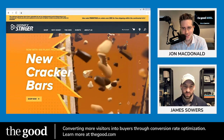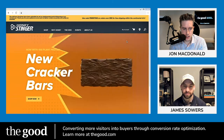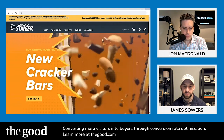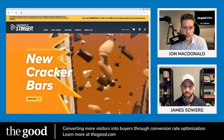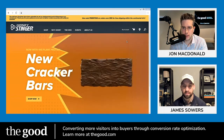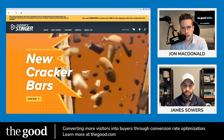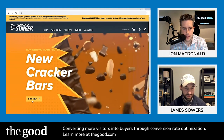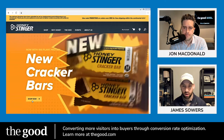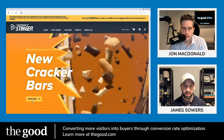I would put 'new cracker bars' in small text and then enlarge 'now with 10 grams of plant protein.' My nutritionist has me trying to get 200 grams of protein a day, so getting 10 grams from a bar is pretty good — that's the kind of value proposition that connects. 'Shop now' is fine for a CTA here, and I'm glad to see that hovering over the button shows it goes directly to the cracker bars page rather than a generic category page.